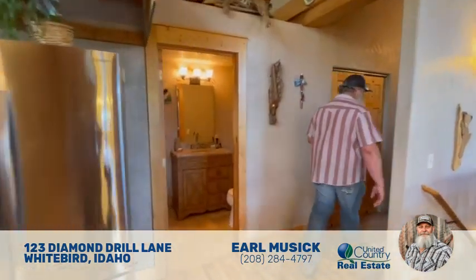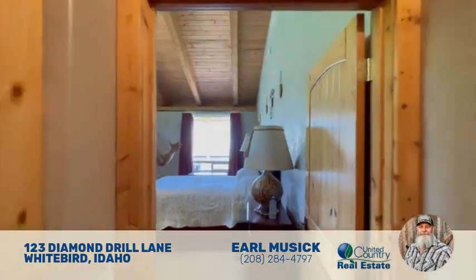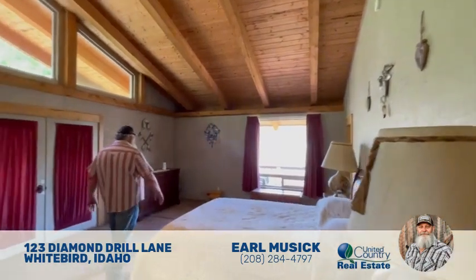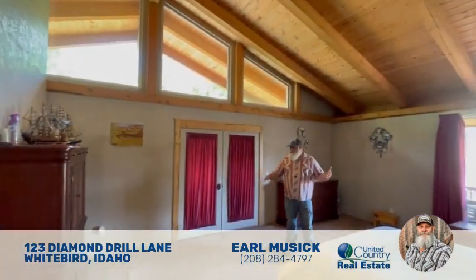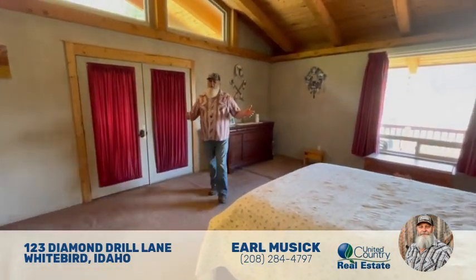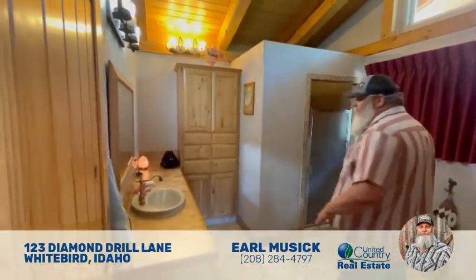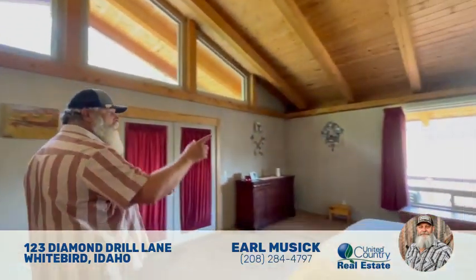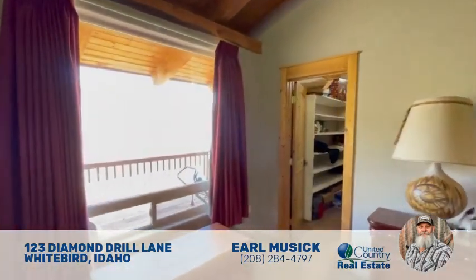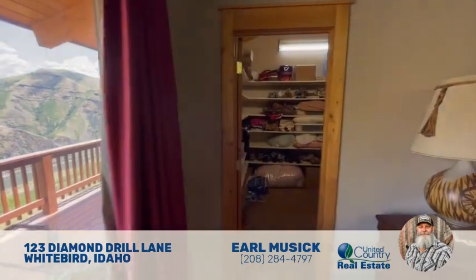Moving quickly to the master bedroom — there's hall storage to the left and then here's the master, which is nice and large. I'll point out one of the negatives: the carpet in here needs to be stretched and cleaned, or you might think about just replacing it. The master bathroom has a really nice vanity, a walk-in shower, and a big walk-in closet. There's also a big window so you can see the salmon river, and it has its own entrance out onto the wraparound deck.